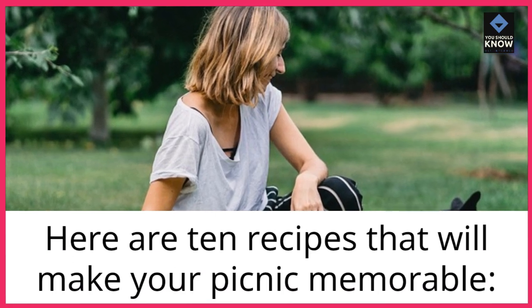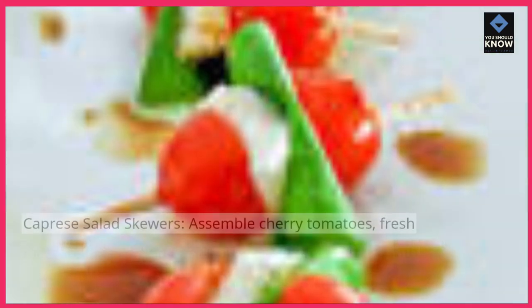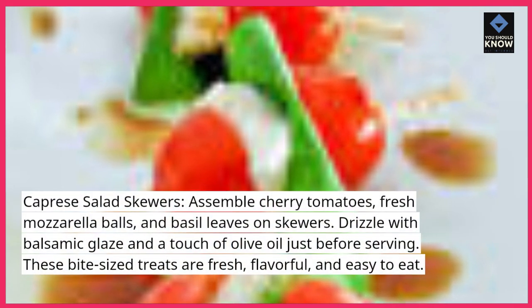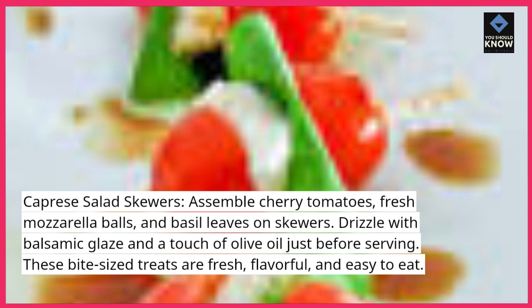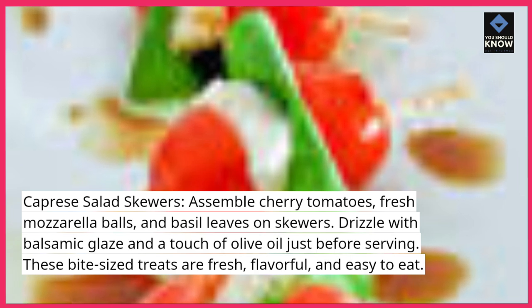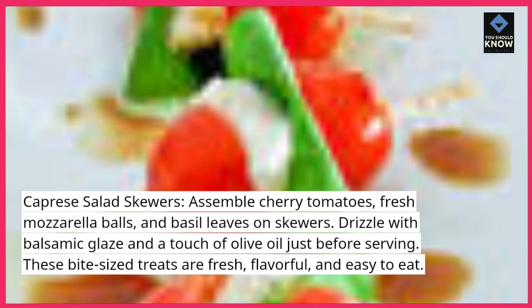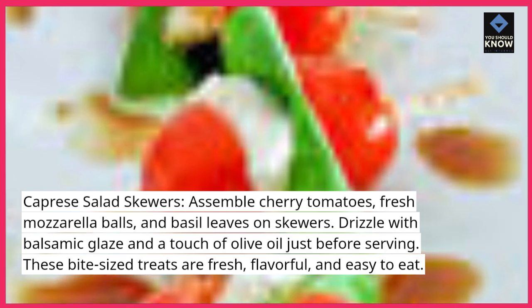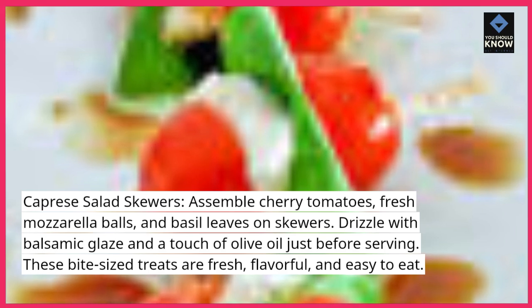Here are 10 recipes that will make your picnic memorable. Caprese salad skewers: assemble cherry tomatoes, fresh mozzarella balls, and basil leaves on skewers. Drizzle with balsamic glaze and a touch of olive oil just before serving. These bite-sized treats are fresh, flavorful, and easy to eat.